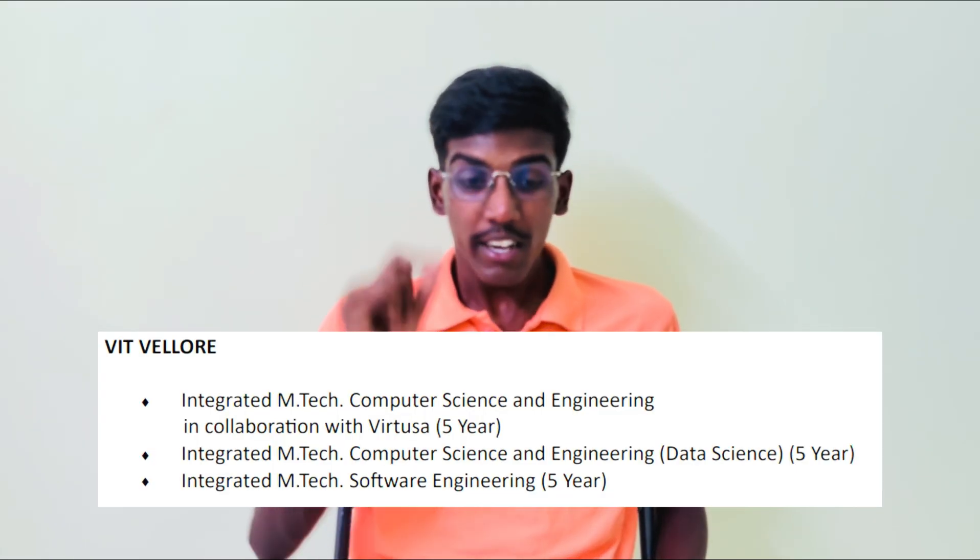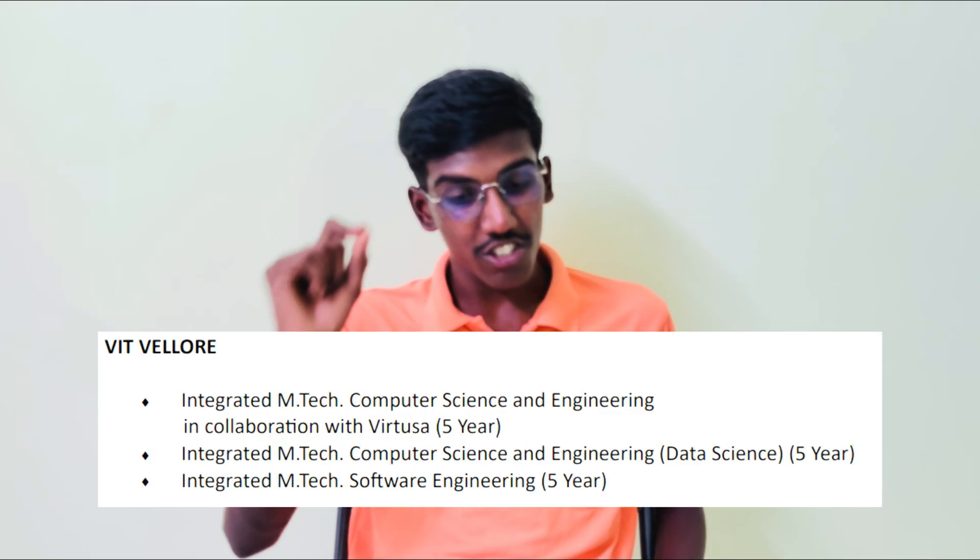This is available in Computer Science, like VIT Vellore, Chennai, Bhopal, AP — all campuses — Computer Science and AI related. VIT Vellore offers Integrated M.Tech: Computer Science and Engineering in collaboration with Virtusa, and Integrated M.Tech: Computer Science and Engineering with Data Science Specialization.